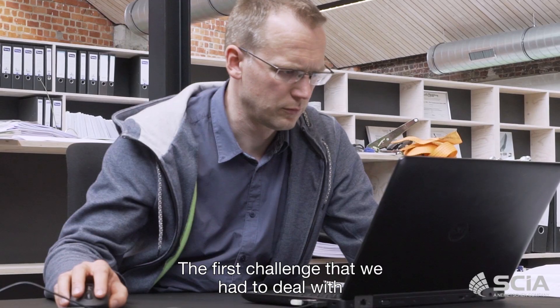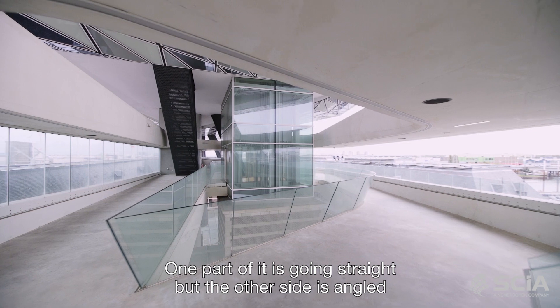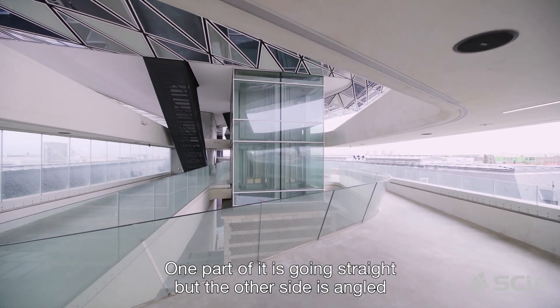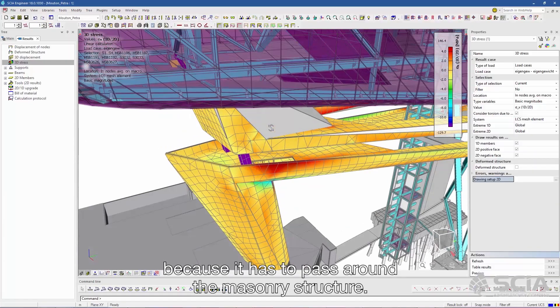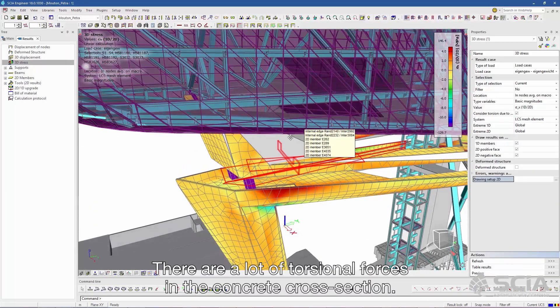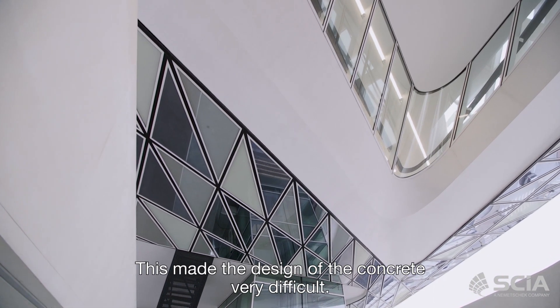The first challenge that we had to deal with was the design of the concrete bridge. One part of it is going straight, but the other side is angled because it has to pass around the masonry structure. There are a lot of torsional forces in the concrete cross section, which made the design of the concrete very difficult.